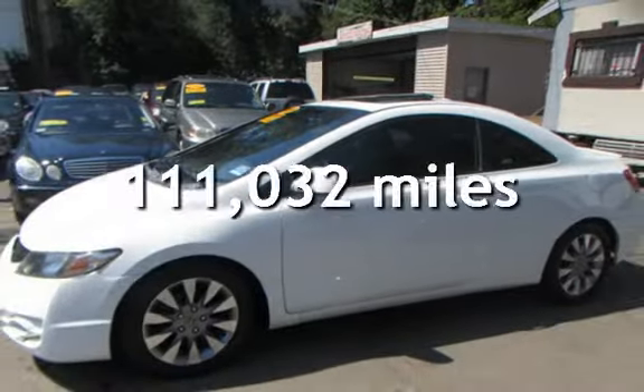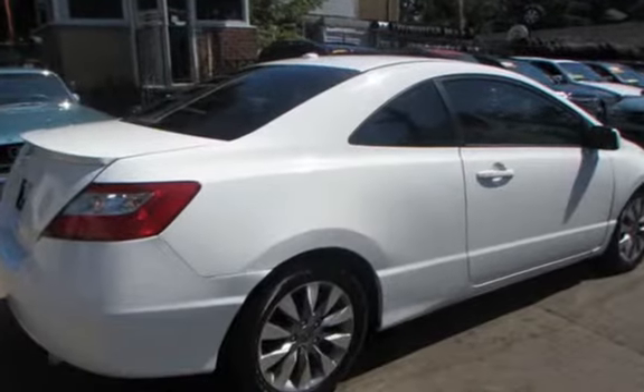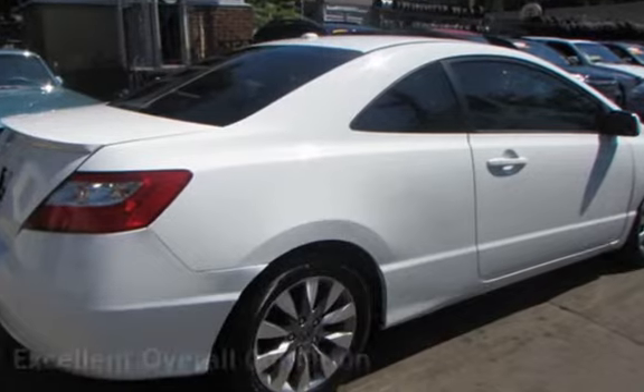This Honda has less than 112,000 miles on the odometer. This vehicle is in excellent overall condition.